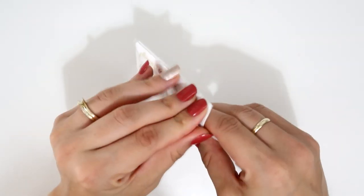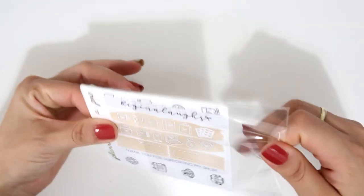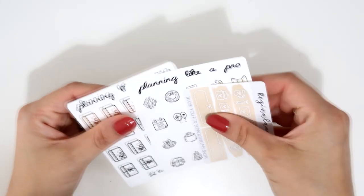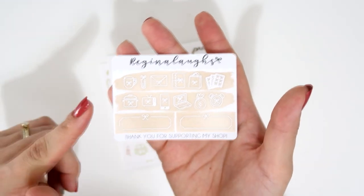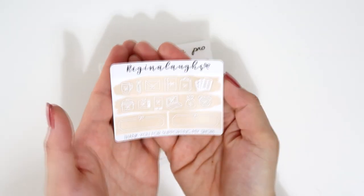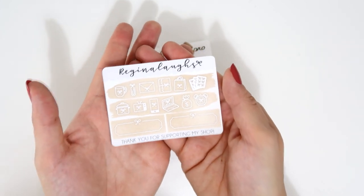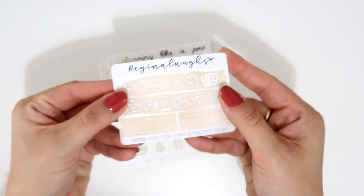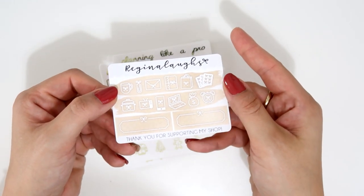I also decided to grab a few of her new foil stickers — she does an amazing job with those. She also did a collaboration with Regina Love, a friend from Canada who opened a shop. The freebie you receive with your order is on premium red paper and everything was drawn by Regina — really cute.